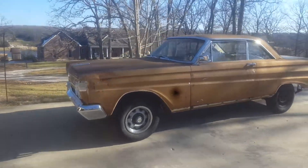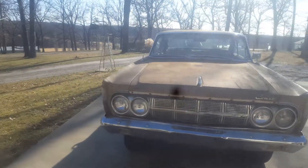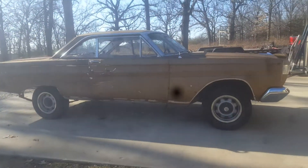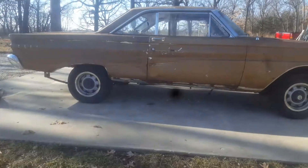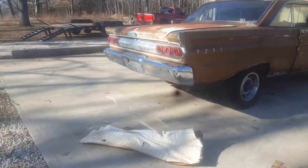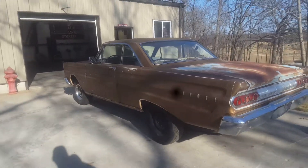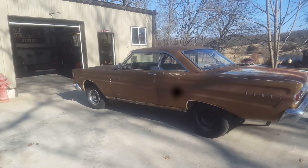I think it would make somebody a great race car or a project. If you're looking to get into a '64 Cyclone, here's this one. I will give you an official Missouri bill of sale with it, but I do not have a title to it. It's got the 1980s racing shackles on it. That's it guys — that's what I got.